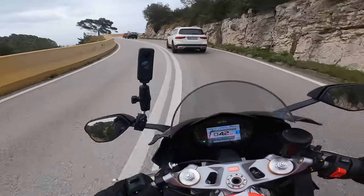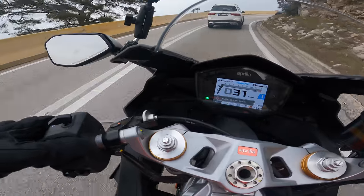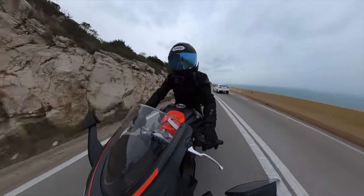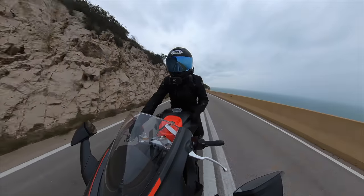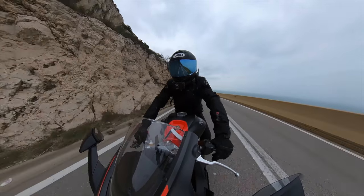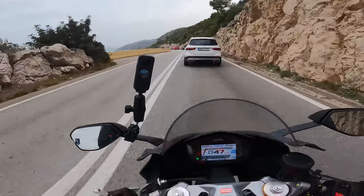One of the good things this bike has is that you can change the traction control while riding — from mode A to B, more intrusive to less intrusive. Some bikes force you to stop to change traction control, which makes no sense, because if it starts raining while you're moving you should be able to change it without stopping, especially on a highway.